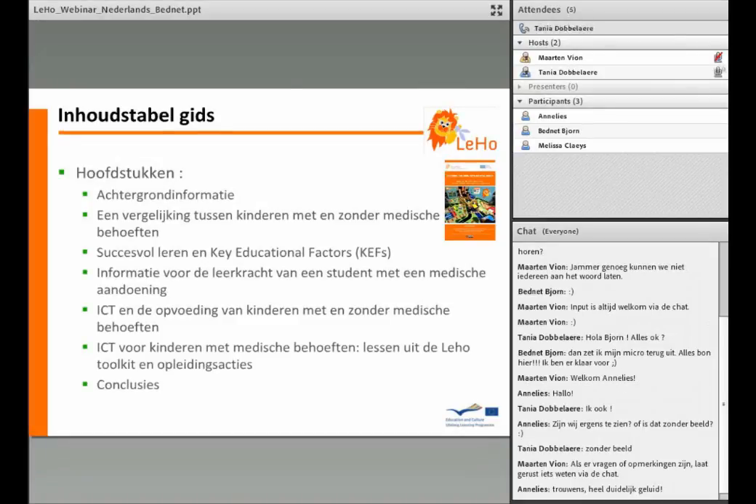In het hoofdstuk over informatie voor de leerkracht van een student met een medische aandoening hebben we een aantal suggesties samengevat, specifiek gericht op docenten. De laatste twee hoofdstukken gaan over het gebruik van ICT als instrument binnen het onderwijs voor kinderen met een medische aandoening. In deze webinar focussen we ons vooral op het laatste hoofdstuk: ICT voor kinderen met medische behoeften, lessen uit de Leo Toolkit en opleidingsacties.